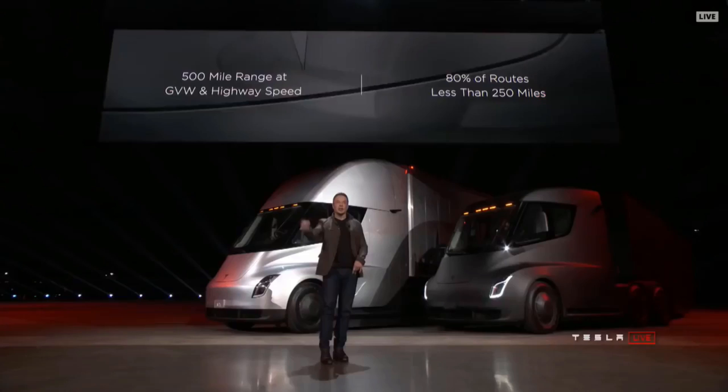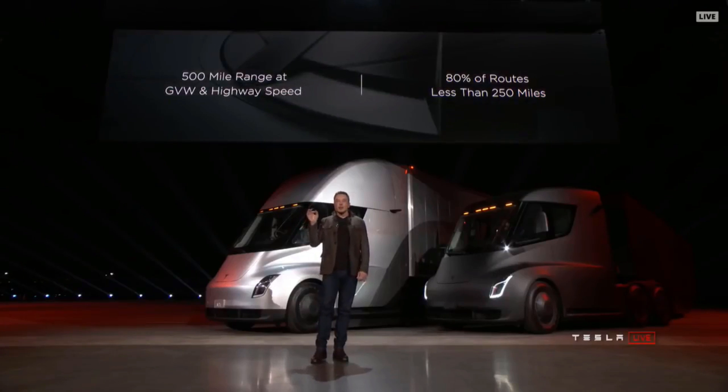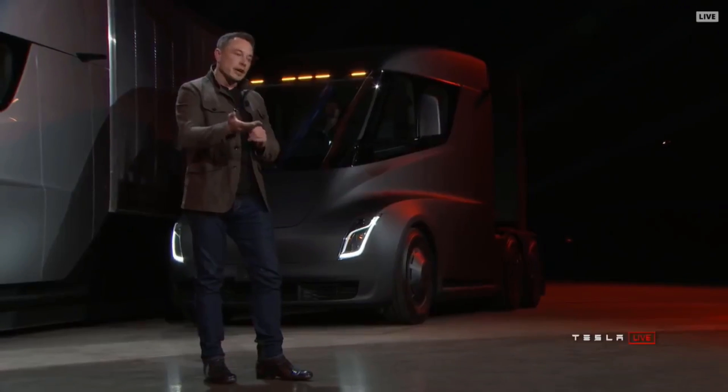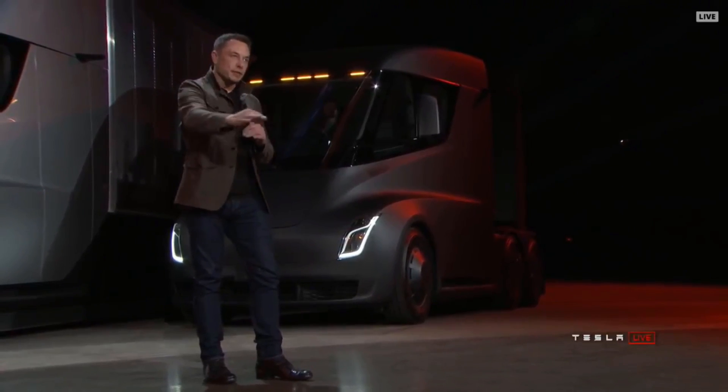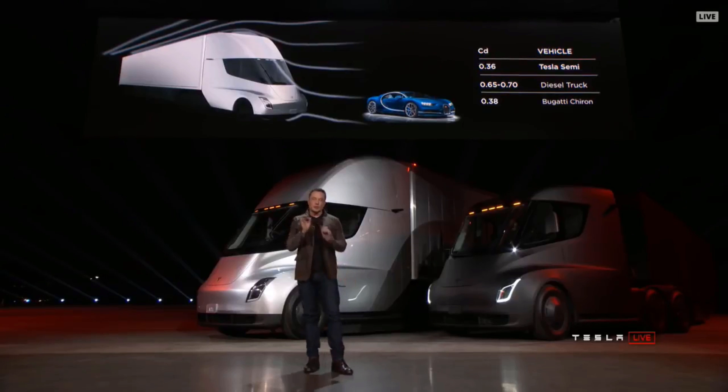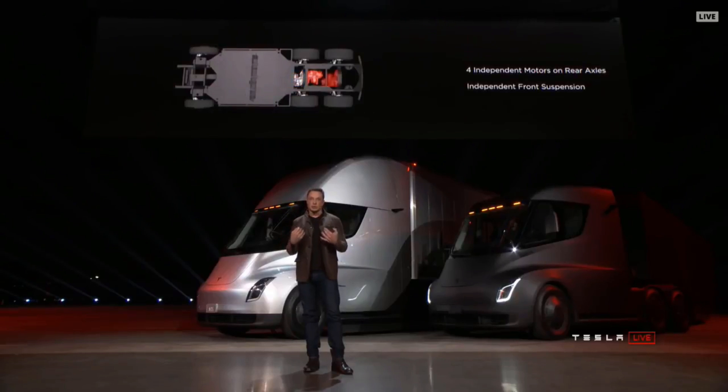How far can it go? 500-mile range at highway speed — doing around 60 miles an hour. By way of comparison, a Bugatti Chiron, a two-million-dollar supercar, has a 0.38 drag coefficient. This truck has a better drag coefficient than a supercar. The bottom of the truck is also completely flat so air can flow straight through — things you don't see on any other truck. There's a motor on each of the rear wheels and independent front suspension, making it incredibly comfortable to drive.